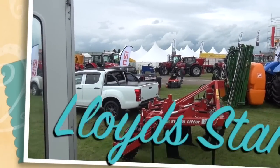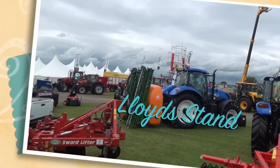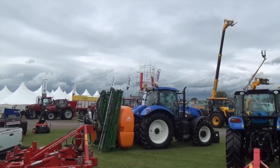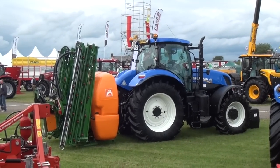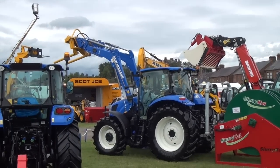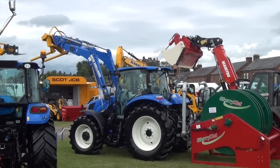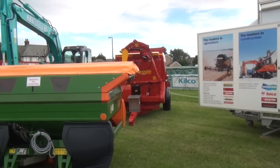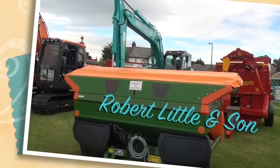I am now at the Lloyd's stand. The tractor with the sprayer on — it's a T7.235 on a 15 plate. Just pull the camera in there. We'll have some other tractors here; that's one of the smaller range. And I'll check out the one with the slurry cat in the back there. It seems like they've got Robert Little and Son — one of the diggers at the back there.